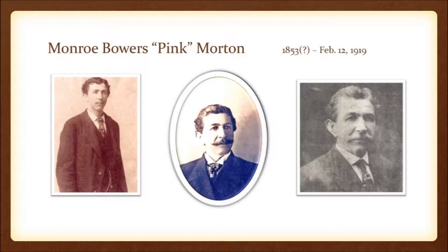His birth year is listed as 1853, though we've also seen it reported as 1856 — we hope to nail down the accurate date this year. Pink Morton had his light-colored complexion because he was the son of a slave mother, and his father was not. These are portraits we were able to get of Pink Morton, and we actually have a wonderful artist rendering of him in the theatre as well. The picture where he appears younger was supplied to us by Pink Morton's grandson, who was retired and living in Reno, Nevada.